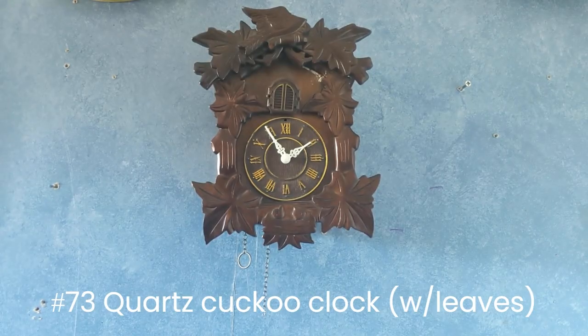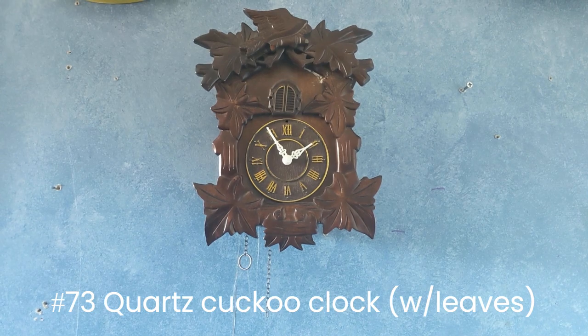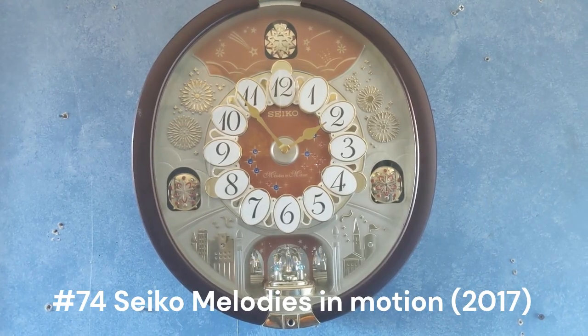This one right here is another electric cuckoo clock. Unfortunately this one doesn't work anymore. I got this for Christmas a very long time ago. This is probably one of the most loved clocks in my collection.